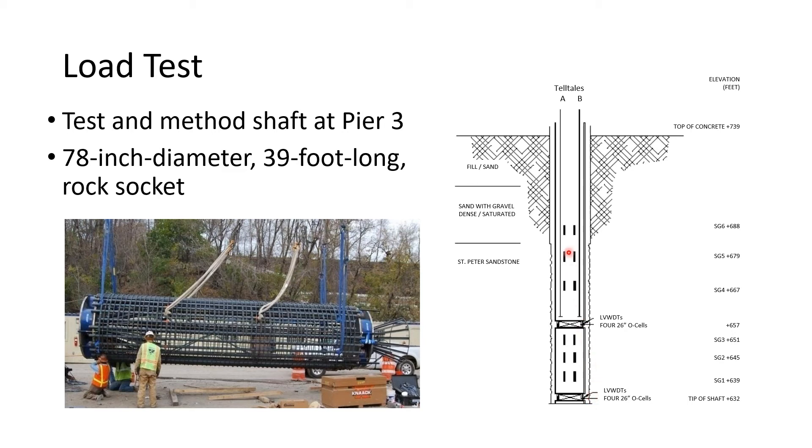The rock socket overall length was 39 feet. We had multiple levels of bidirectional jack assemblies—Osterberg cells—working with load tests, including a lower assembly and an upper assembly, plus multiple levels of strain gauges and telltales to identify the actual nominal unit resistance of the different strata. We knew the upper portion of the St. Peter Sandstone was less competent material, the lower portion was more competent, and we wanted good quality information on end bearing as well.